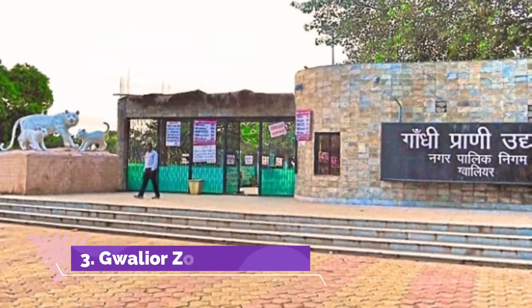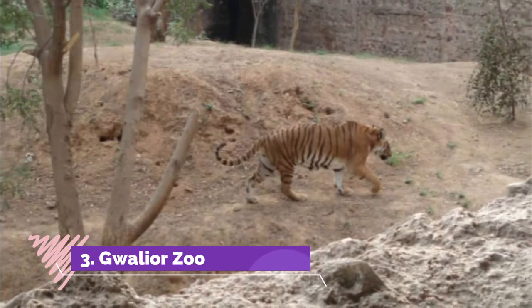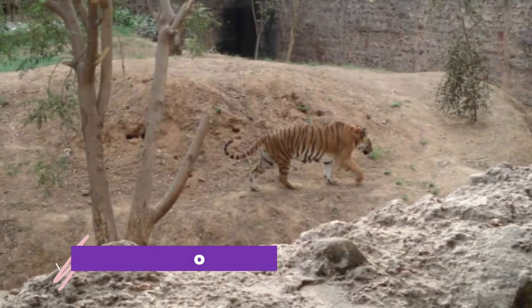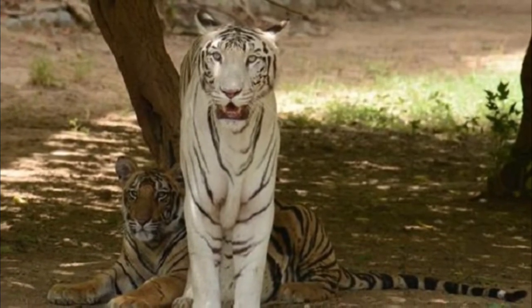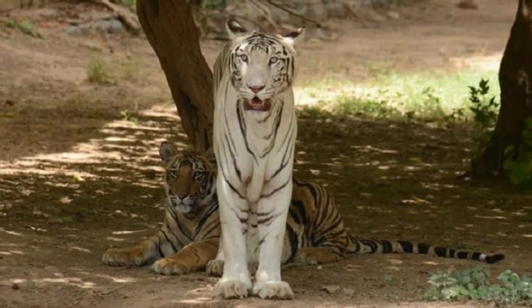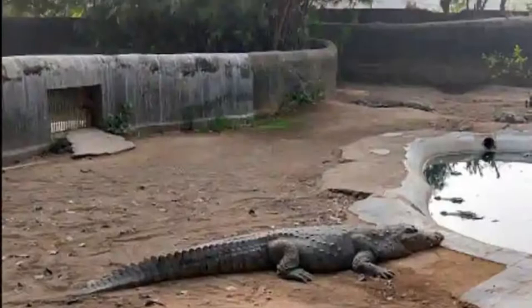Gwalior Zoo is a must-visit place for wildlife lovers and a great place to spend the weekend with kids and family. The zoological park was built by the royal family in the year 1922 and is spread over an area of eight hectares. It is home to various rare animal species including a white tiger and others like hyena, golden pheasant, black buck, bison and spotted deer.